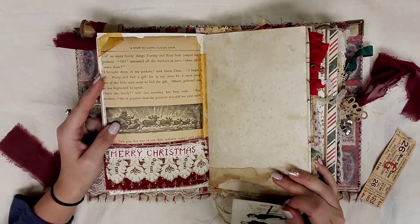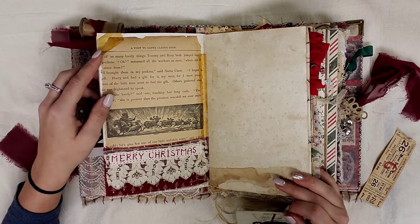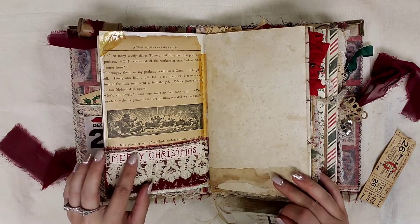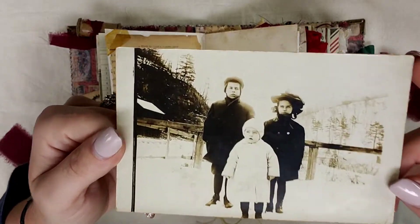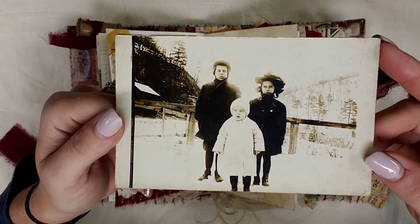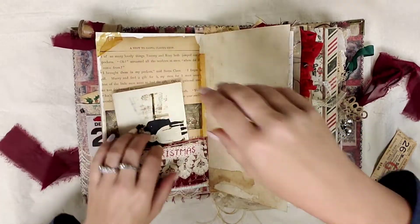This page — I love it. This is probably one of my favorite pages in the entire journal. It says Visit to Santa Claus' Shop, and this came out of an authentic vintage book. I just love it, it's so pretty. We have a pocket down here, and then we have another RRPC of these three children standing outside and they do not look very happy. It's probably because it's cold — I can imagine, I wouldn't be very happy standing outside in the cold either.